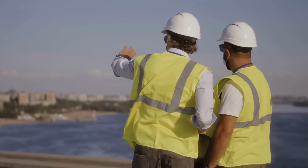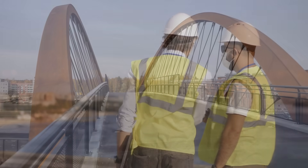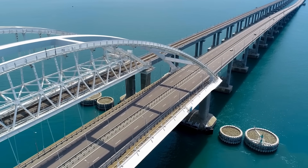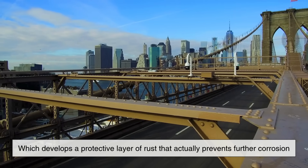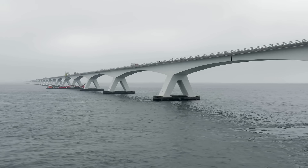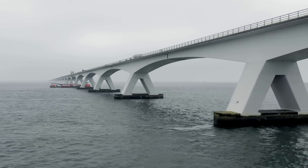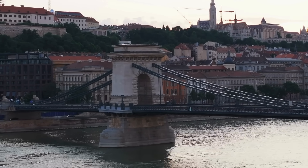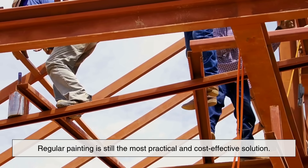You might be wondering: why not just use a better material that doesn't rust? Well, modern bridge construction has come a long way. Today, engineers often use weathering steel, which develops a protective layer of rust that actually prevents further corrosion. Other structures may be made with concrete or coated in more advanced materials. But for the thousands of older bridges built long before these technologies existed, regular painting is still the most practical and cost-effective solution.